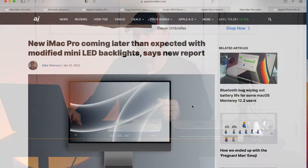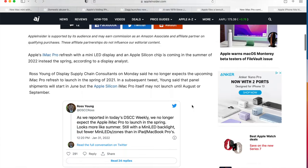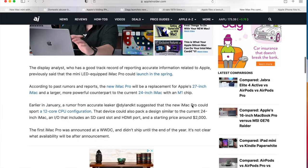The next story is a little disappointing — it's about the new iMac Pro. If you're looking for the iMac Pro for business or video editing, it looks like it got pushed back. The new iMac Pro is coming later than expected with modified mini LED backlights. They're reporting it's going to be the summer of 2022 instead of spring — not a huge difference. Also, a lot of people are saying it's not going to be 32 inches, just the 27-inch size. I still think they need something bigger — 32 inches is better for design or video editing.